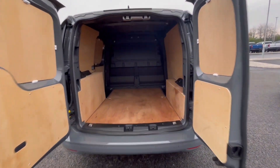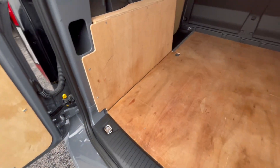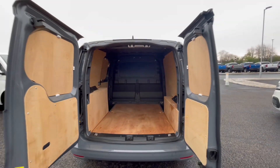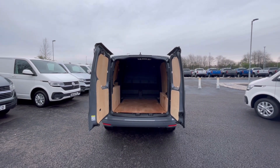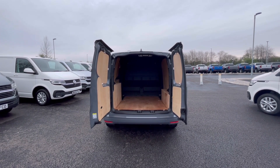As we access the boot, you'll notice a fantastic and spacious ply-lined interior with lashing rings across the surface of the floor, and you'll benefit from the lighting on the ceiling for added visibility. The barn doors also open very wide to allow you to pull up to a loading bay and maximise your loading space.